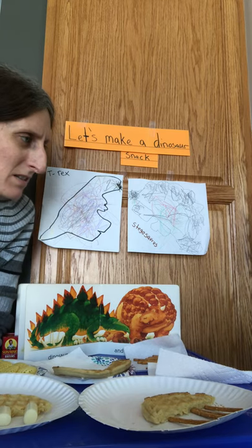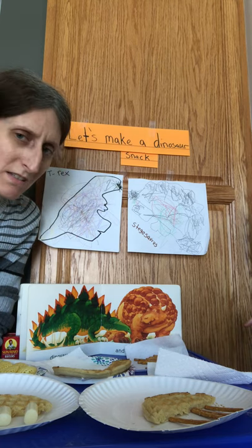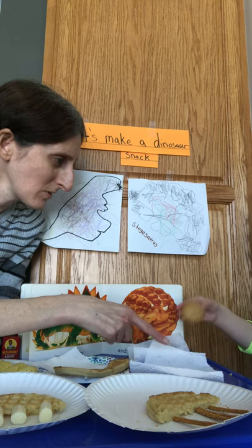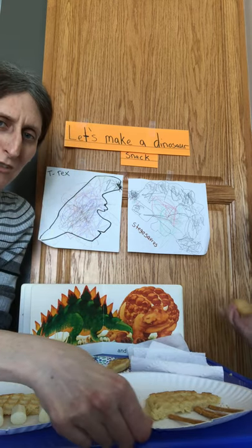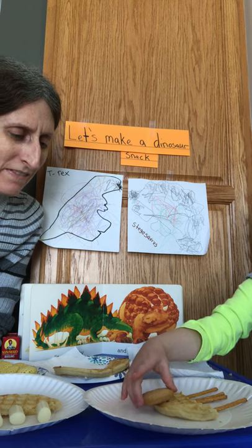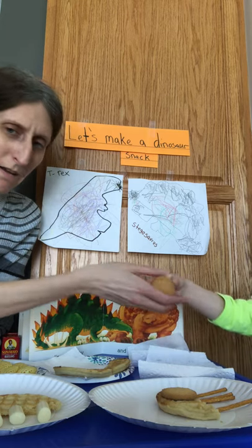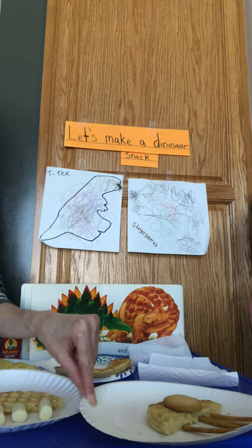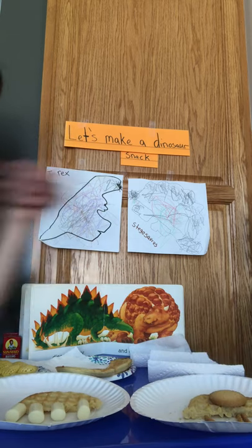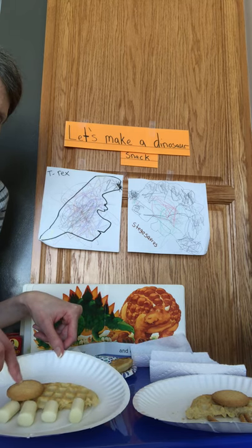Now Stegosaurus needs his head. Arielle, what are you going to use for the Stegosaurus's head? Look what Arielle picked up — she picked up a cookie! Go ahead, put it on for Stegosaurus's head, wherever you want. Miss Lori is going to put her Stegosaurus's head on too. You can see his feet, his head, and his body.